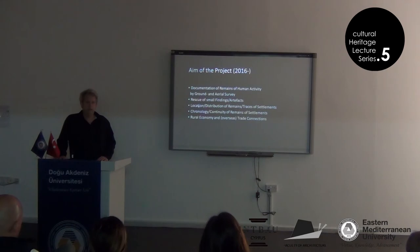To clarify the location and distribution of remains or traces of settlements — basically to understand where exactly human activity took place. To try to clarify the chronology of these remains, continuity, interruptions, etc. And then maybe to say something about the rural economy and trade connections within Cyprus or overseas.